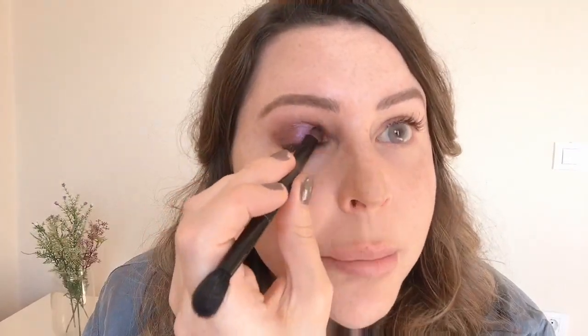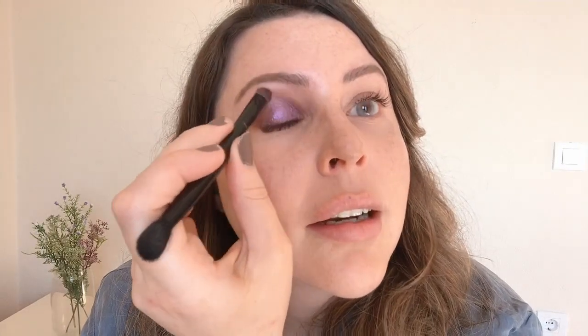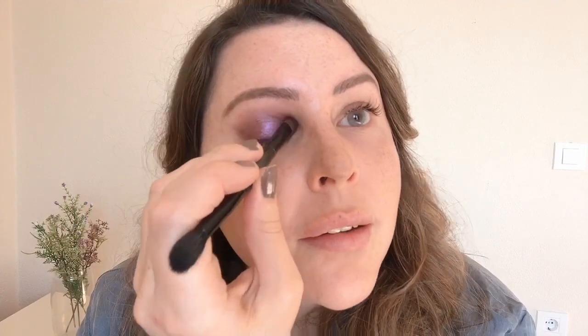I'm just taking this color and packing it in, bringing it up and kind of out to the side a little bit, and then I'm going to blend a lot. It's hard to do makeup and talk at the same time — I have a feeling this video is going to be super long.